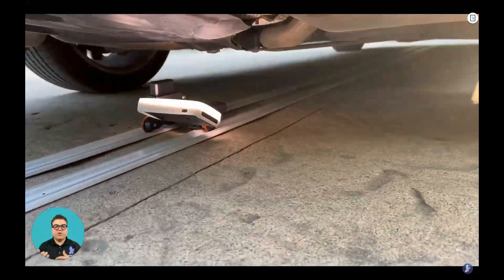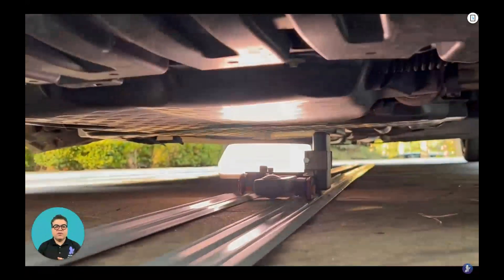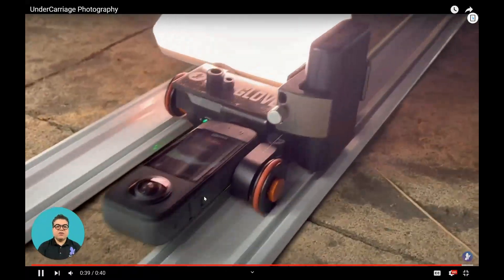You could turn it on with a remote, or you could turn it on manually — it actually goes under the undercarriage. It has lighting, a camera, and a battery, and you can run it throughout the entire day.